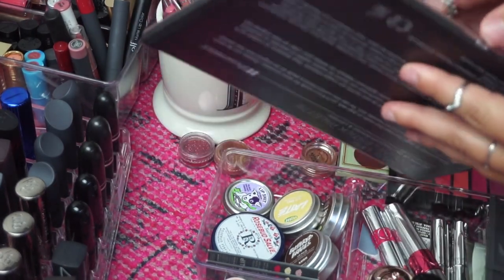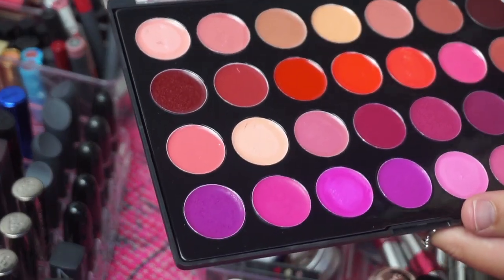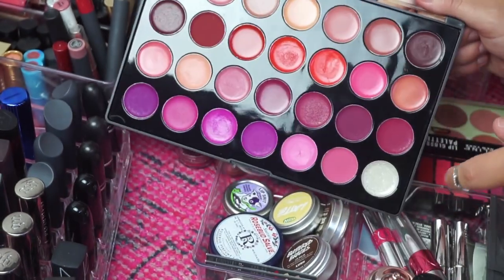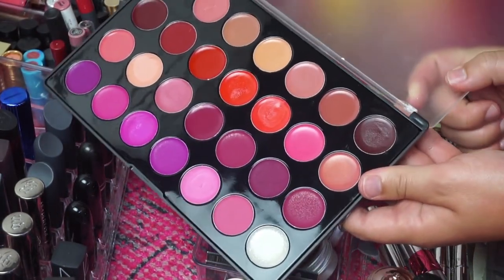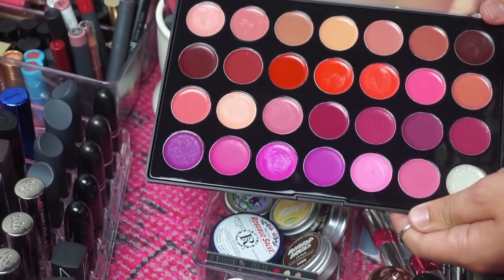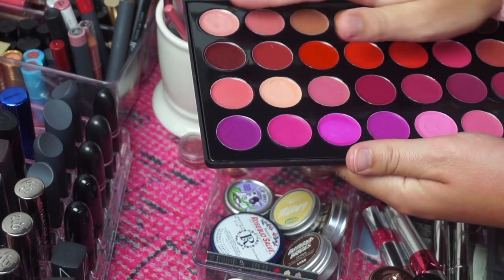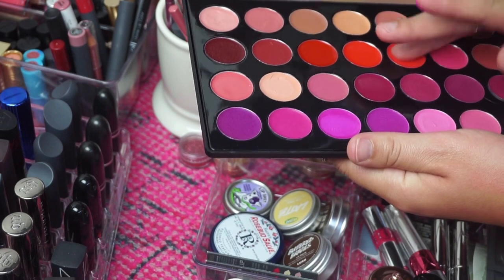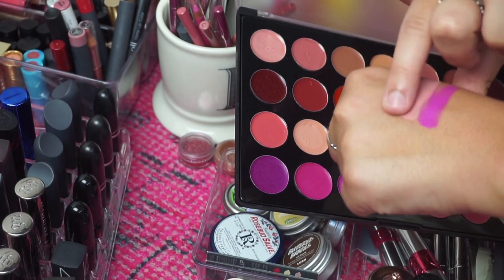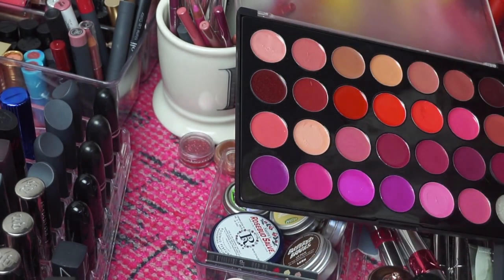This next palette I'm actually going to get rid of because the packaging just busted on me — the hinge right here just came undone. This is old anyway and I don't really reach for it that often so I probably do need to declutter it anyway. These lip products are beautiful — I'll do a couple of swatches. They are very very pigmented and creamy and so beautiful, but we will be decluttering that.